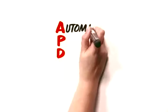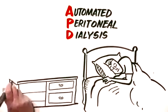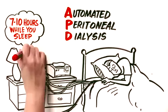Secondly, we have APD, or automated peritoneal dialysis, where a machine that you set up just before going to bed does the exchanges for you at night for 7 to 10 hours while you are asleep. During the day, you might have some fluid in your abdomen.